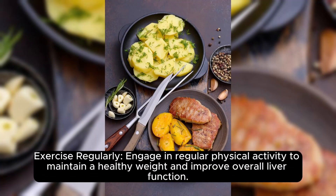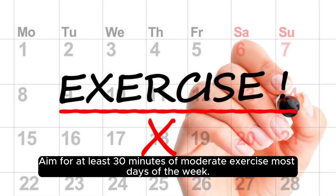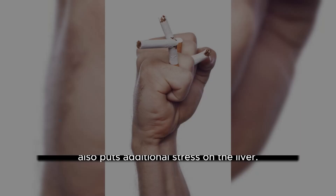Exercise regularly. Engage in regular physical activity to maintain a healthy weight and improve overall liver function. Aim for at least 30 minutes of moderate exercise most days of the week.